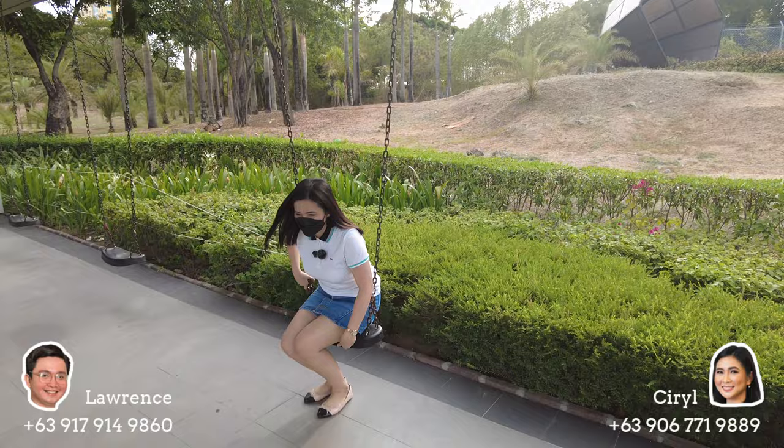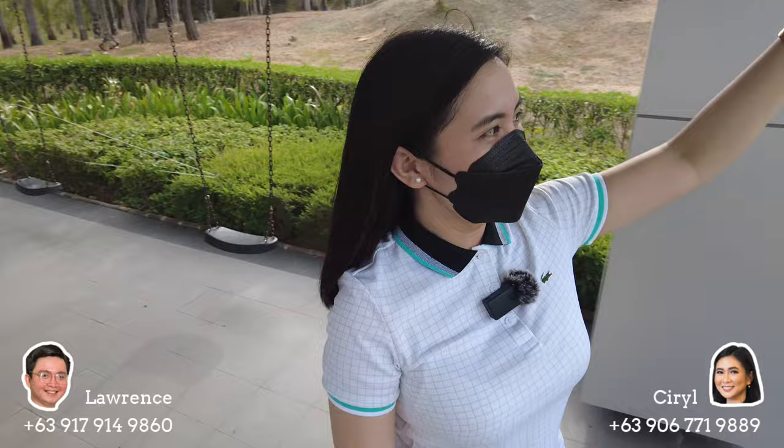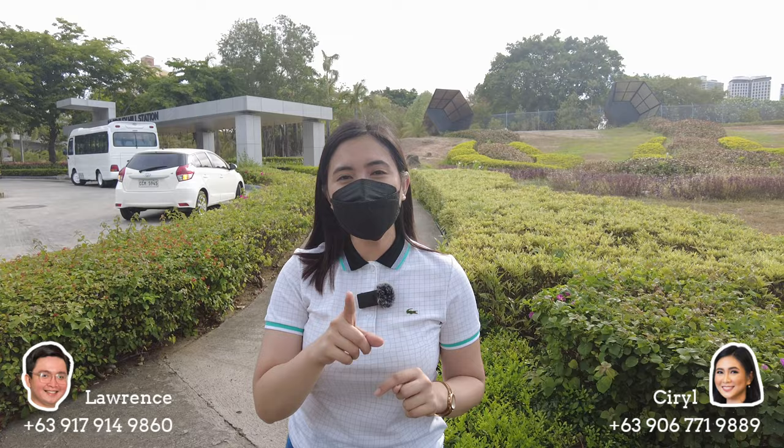We also have a hammock here — you can enjoy it while waiting for the shuttle. On that side, you can see the Samsung signage — that's the SM Aura. It's super close, just along C5. So this is McKinley Hill and over there is SM Aura. Right now, we will show you the Tuscany area.